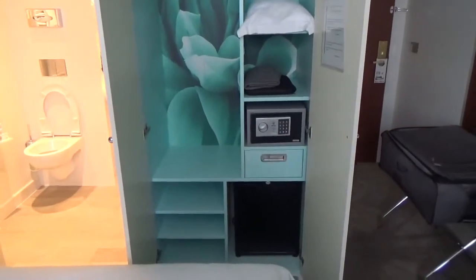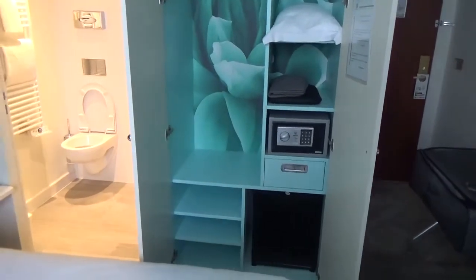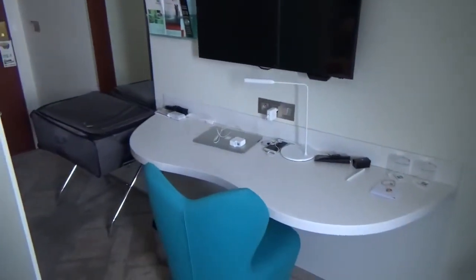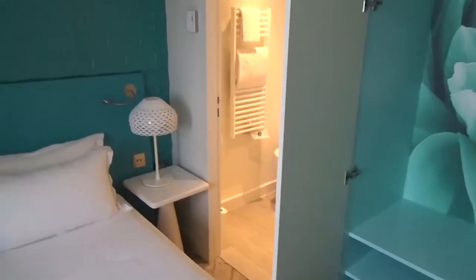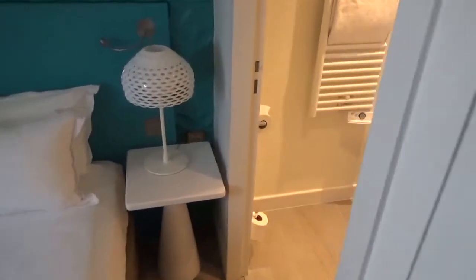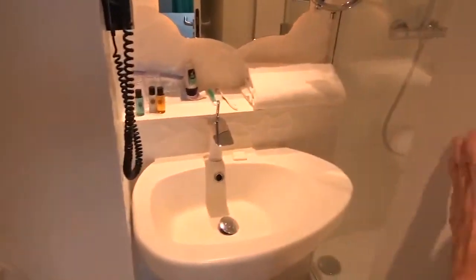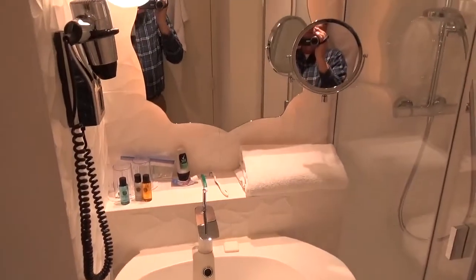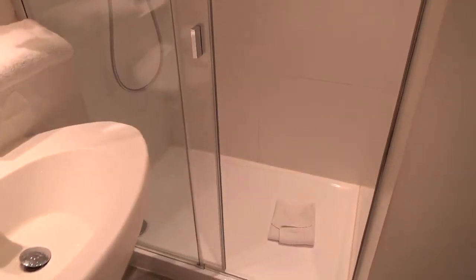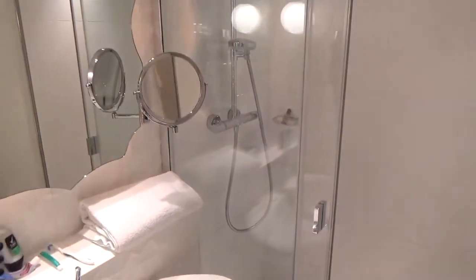They do have a closet with some closet space, extra pillows, and a safe, and even some extra storage room over there. Plenty of room at the desk for everything I need to do. And the last thing — look at the bathroom. It is a very, very nice bathroom. There's the sink, and the shower over here.